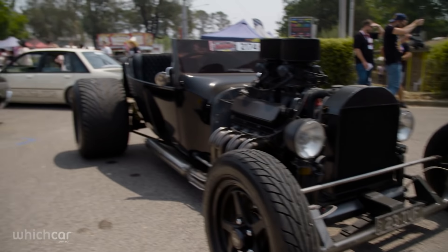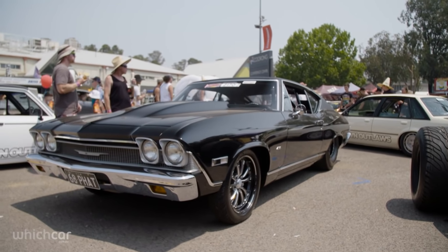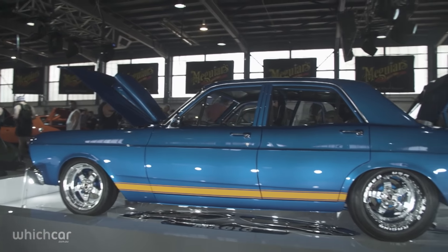Despite the name, street machines aren't always used on public roads. Here in Australia our road rules are quite strict, especially compared to the United States and even New Zealand. Rather than let the rule book limit their creativity, some street machiners build the car the way they want and then enjoy them at events like Summer Nats.